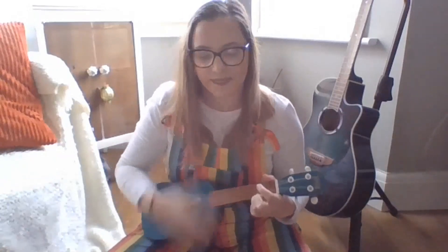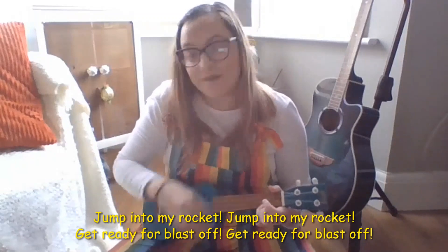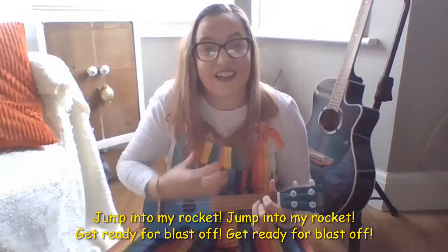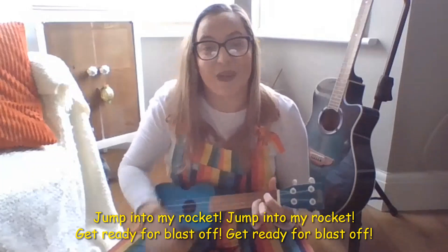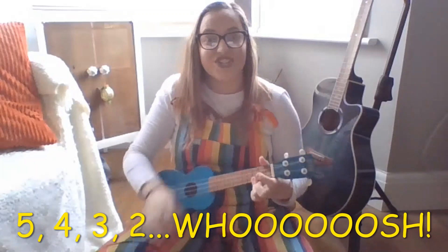I wonder how else we can sing our song! Let's sing it really fast! Ready? Here we go! Jump into my rocket, jump into my rocket, jump into my rocket, get ready for blast off, get ready for blast off! Five, four, three, two, whoosh! Amazing!